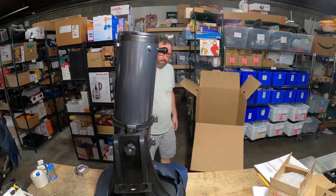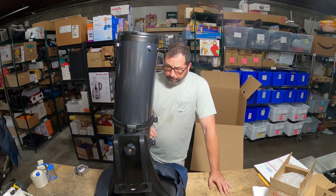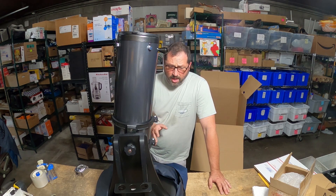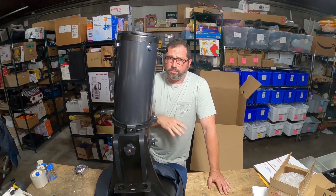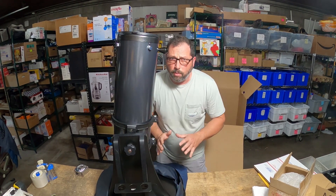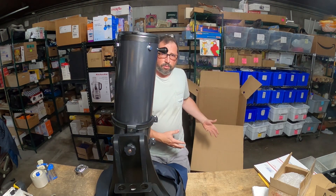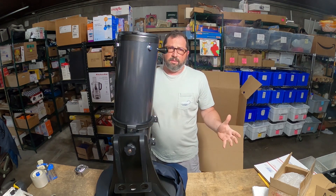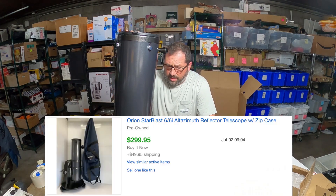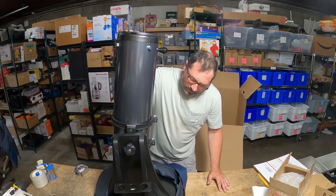I have a box ready here behind me. I'm gonna pack this up carefully and hopefully it'll get there in one piece. I listed this for $300 with $50 shipping and had quite a few offers right around $200 and $250, but I would not budge. It's going to take time to pack, so finally somebody came along and paid the full asking price of $299 plus $50 shipping, and I'm very pleased with that.